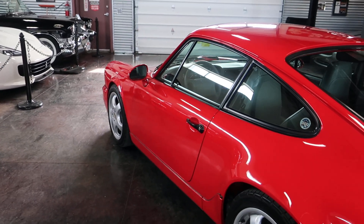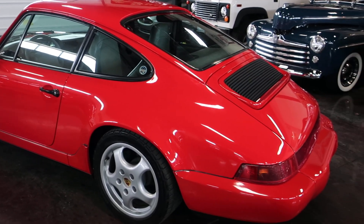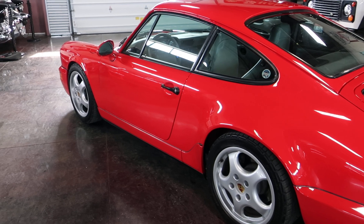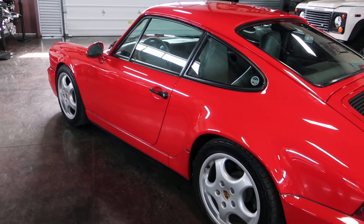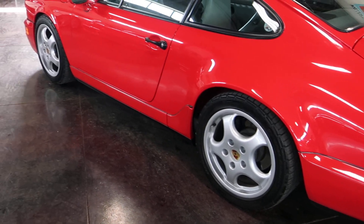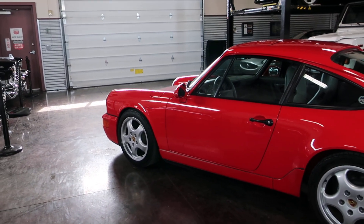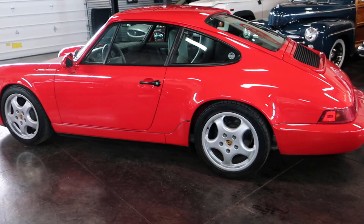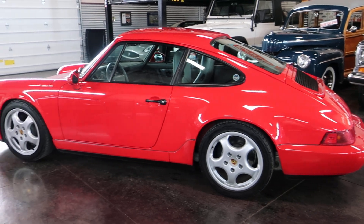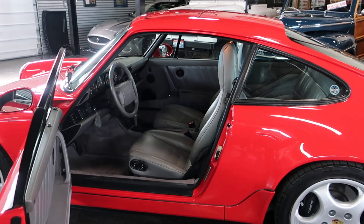We've got service records not all the way back, but over the last decade — we'll go ahead and pull those out and show you. Over the last decade, at around 103,000 miles was an engine out service, valve adjustment, etc. The AC system was gone through a couple years ago. It's got new shocks and springs on the car, so the suspension is ultra tight. Lots of good ownership, lots of good maintenance.